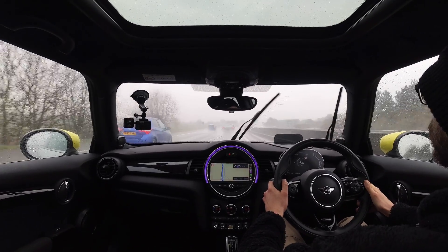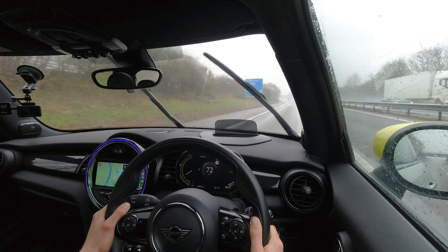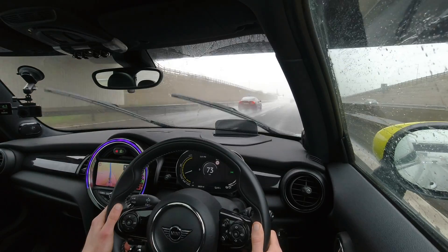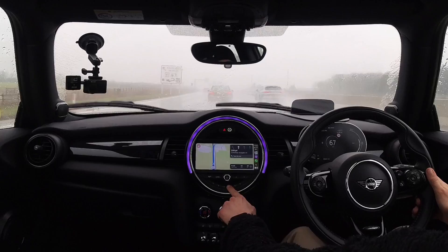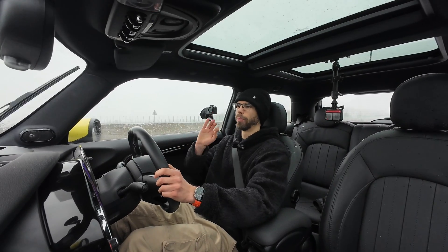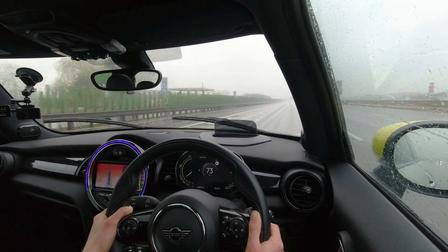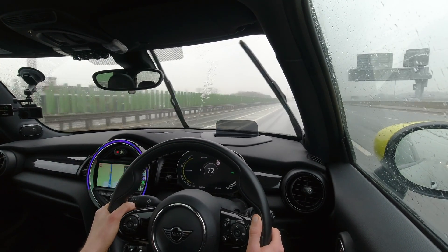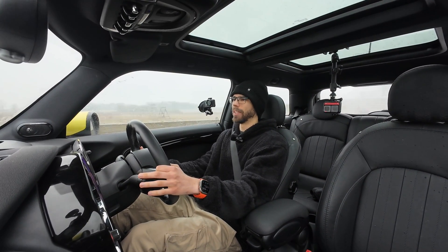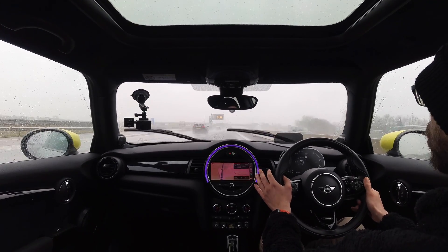The traffic was quite bad initially, so I was getting quite skeptical about this whole test, but it has freed up. I was able to maintain the 72 mph on the speedo, and now I'm about to reach the turnaround point. The average speed so far has been 67.7 mph — right on point compared to the previous runs. Back onto the M11 southbound. The Mini feels very planted even on these wet roads, not bothered at all.